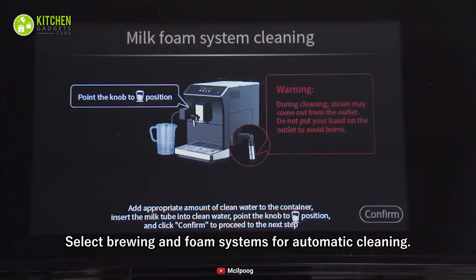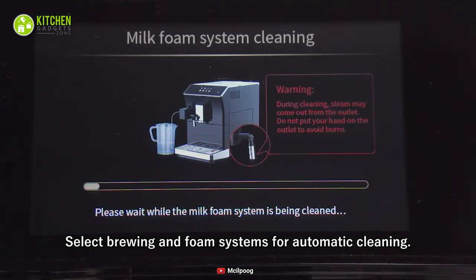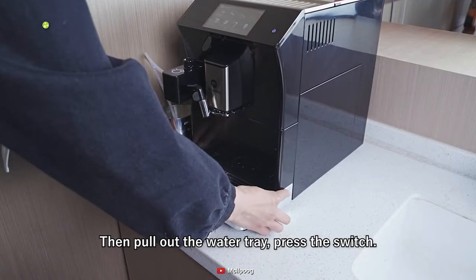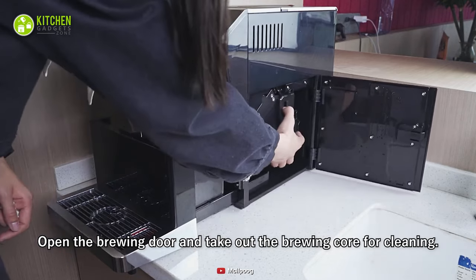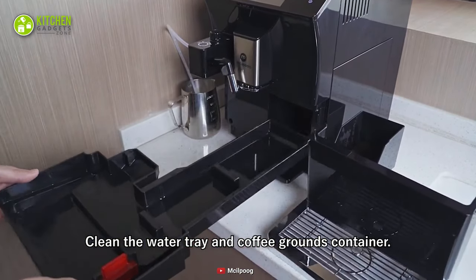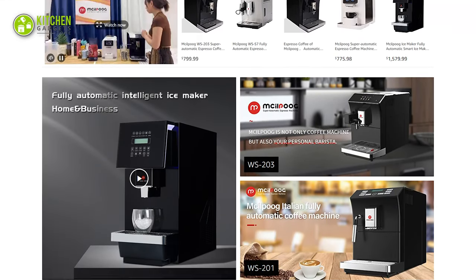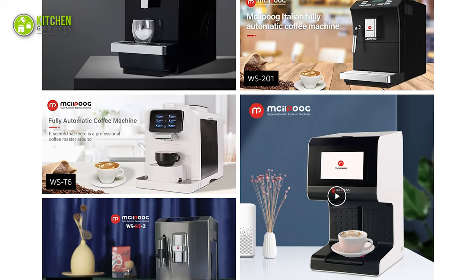Interestingly, after using it, you can clean its milk foam system with a simple command from your fingertip. You'll also need to partly de-assemble it to give it a good rinse. You can start by pulling out its water tank and opening its brewing core for cleaning. Next, you can take out its water tray and ground coffee container to clean simultaneously. Apart from that, you can also check out their Amazon Flagship Store, where you will find other coffee machines as well.